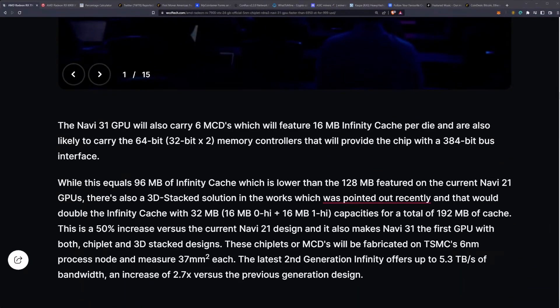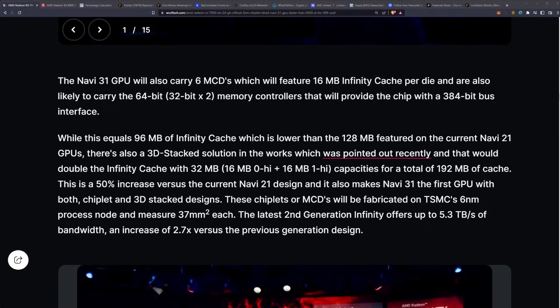Here's the big part for miners: the Navi 31 GPU will carry 6 MCDs featuring 16MB of Infinity Cache per die, with 64-bit 32x2 memory controllers providing a 384-bit interface. That equals 96MB of Infinity Cache, which is lower than the 128MB on the current Navi 21, but there's also a 3D stack solution in the works that would double the Infinity Cache to 32MB per die for a total of 192MB of cache — a 50% increase.